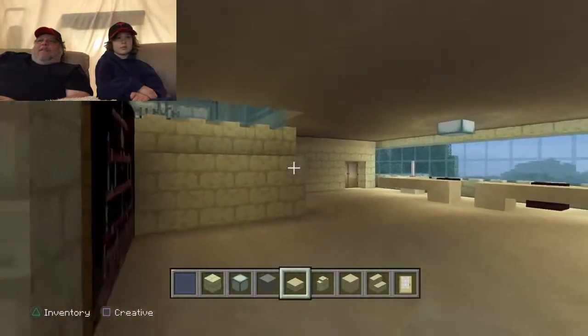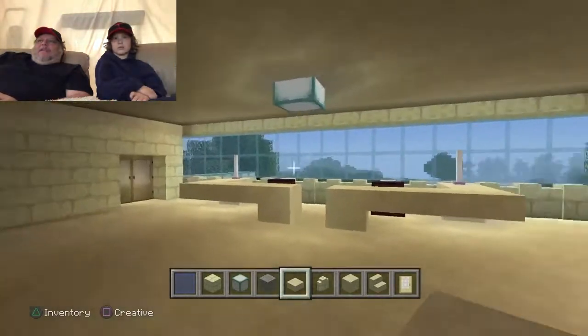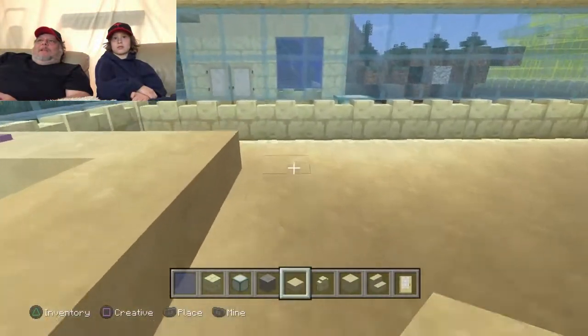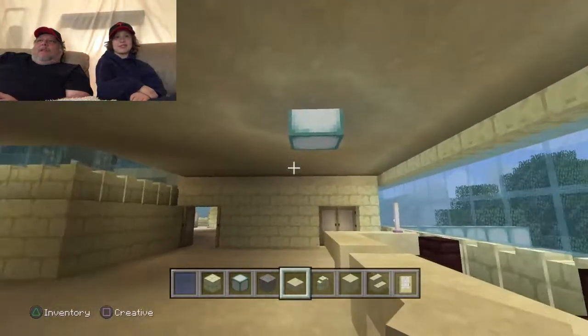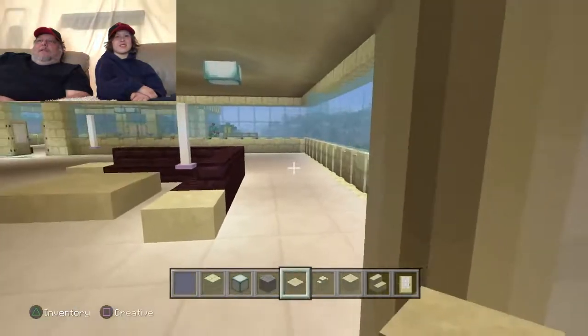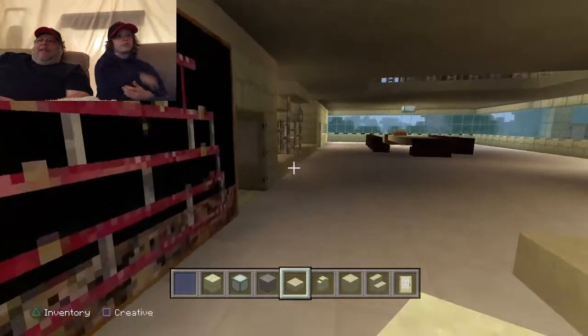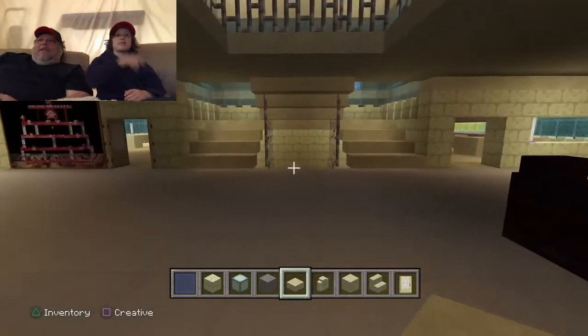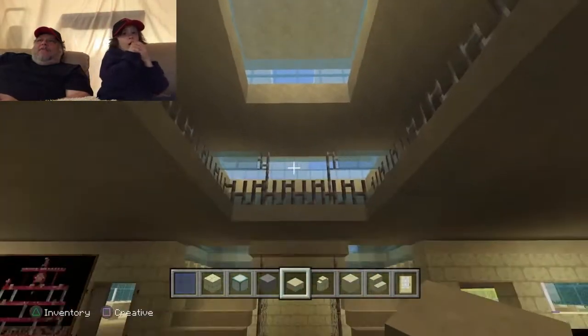And this back here is the library. There's Dada's desk and Mama's desk, and I'm going to make you a little desk somewhere too — just to do homework. And then we've got another set of doors here. This is the living room. So that's the whole first area. And then look up — look at that, two other levels there.